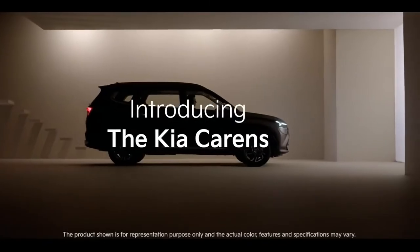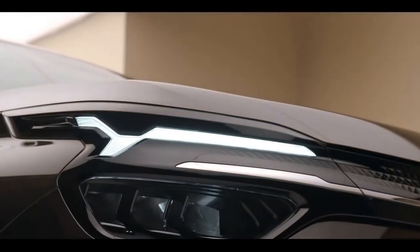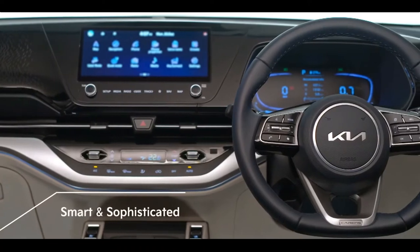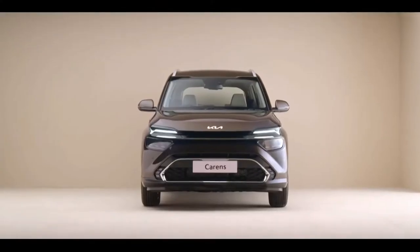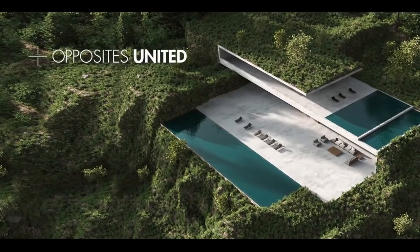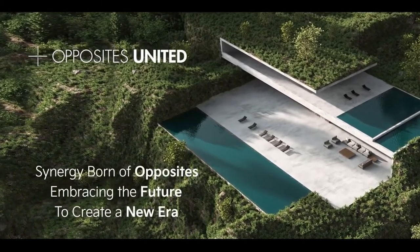Introducing Kia Currents, the new age family recreational vehicle — bold and futuristic on the outside, sophisticated and technology-packed from the inside. The Kia Currents embodies Kia's new design philosophy of opposites united, a seamless blend of nature and modernity.